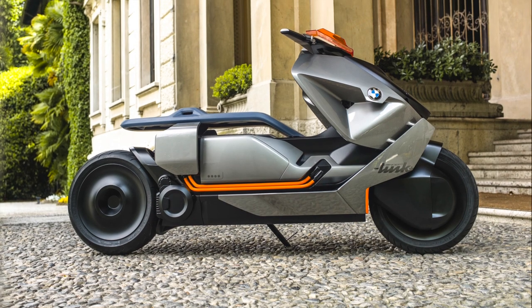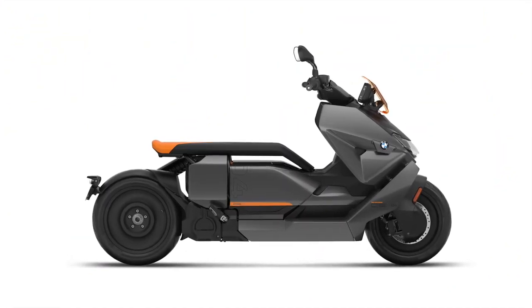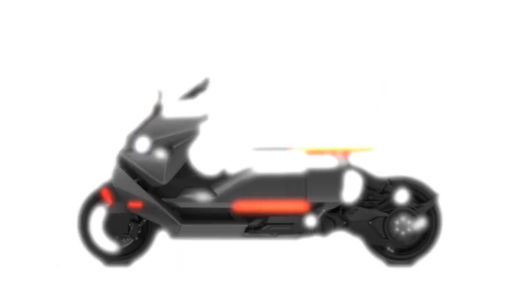That's the concept — here's the production model. In its design and styling, the production CE04 is amazingly close to the Concept Link.